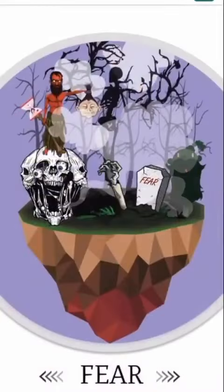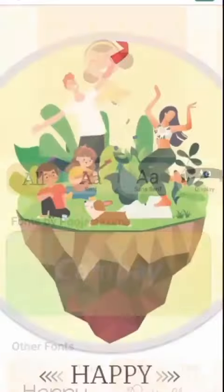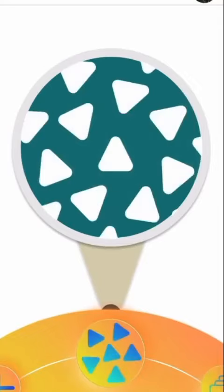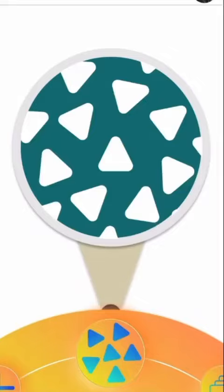A classmate of mine, Spurge Roy, connected typefaces with Indian architecture. Another friend of mine, Harshit Kataria, connected these typefaces with art and has tried to sell fonts as art in his application.